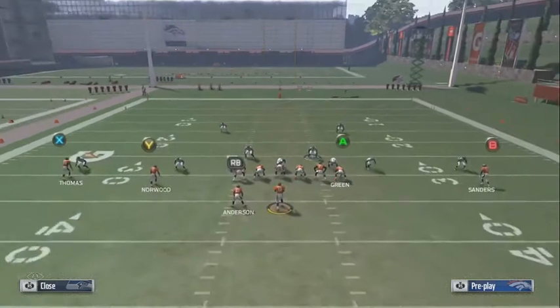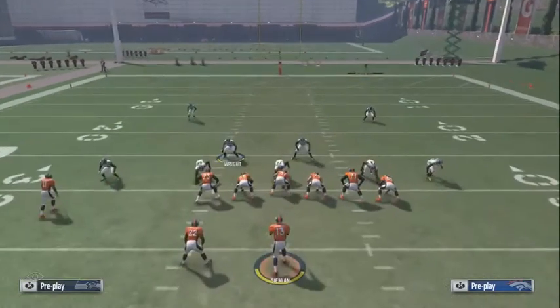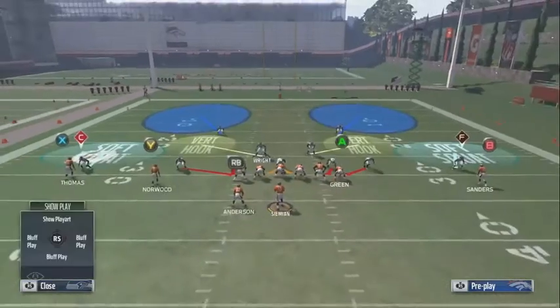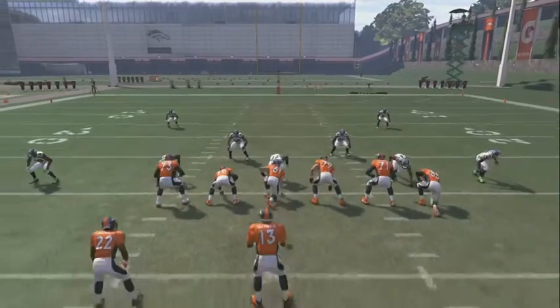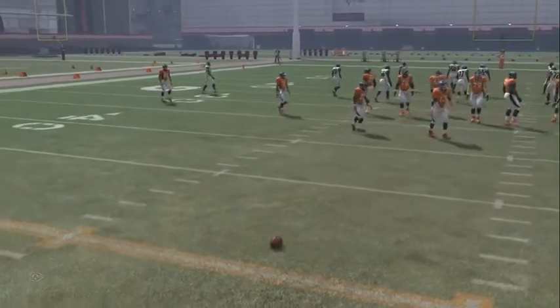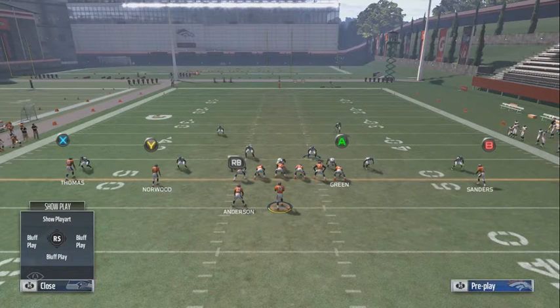Today we're going to talk about stopping aggressive catches with the blitz, but with this base defense. I think this base defense is the best for stopping aggressive catches because of the soft squats and you're in Cover 2. The safeties are 15 yards off the ball, so I think that gives you an automatic advantage — I don't care how fast the receiver is.